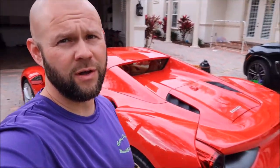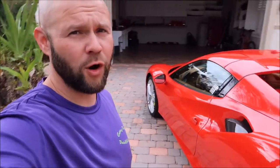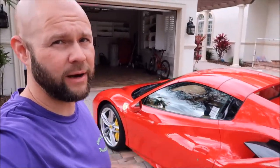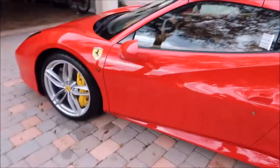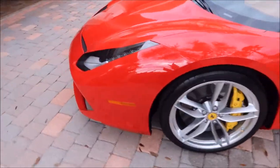Hey guys, Gary Dean, detailjuice.com. I've just finished up this detail job on this beautiful 2018 Ferrari 488 Spider, and you can see how absolutely ravishing she looks.